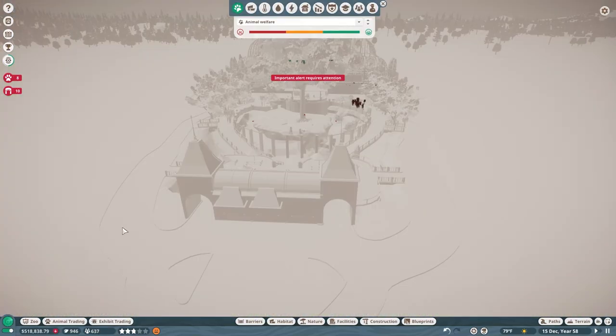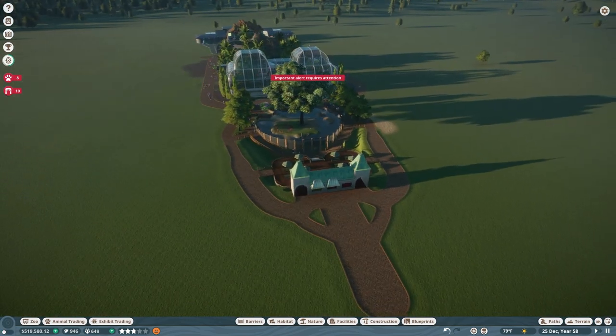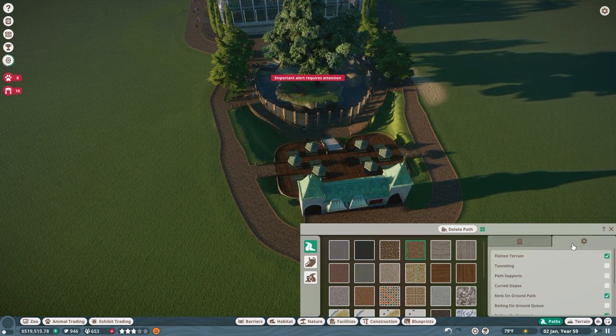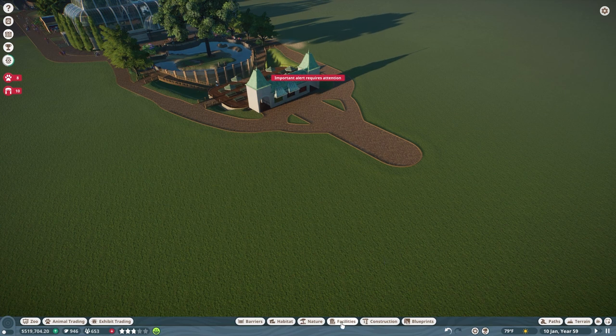I like those trees. I don't know if they're — I have some in my backyard. But they kind of have that Victorian, proper look to them, being how straight and contained they are. So I think they work really well with the greenhouse.